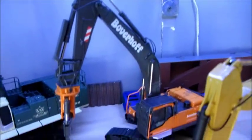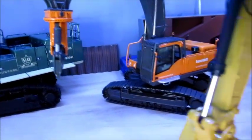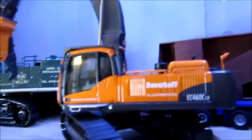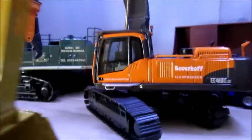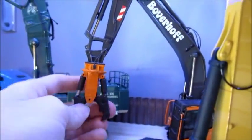My other new one is the Boverhof EC460C, and this is an NZG piece — 1/50 scale, demolition version, obviously, with the shear.